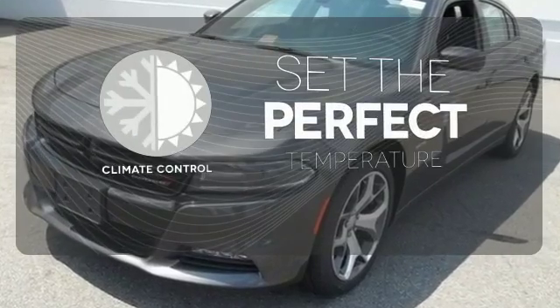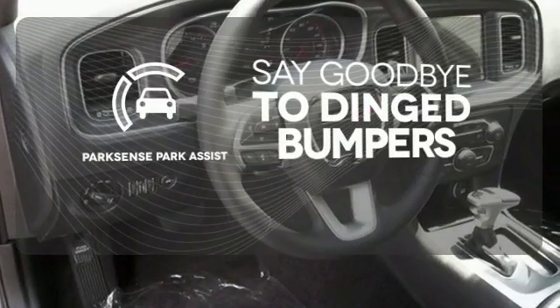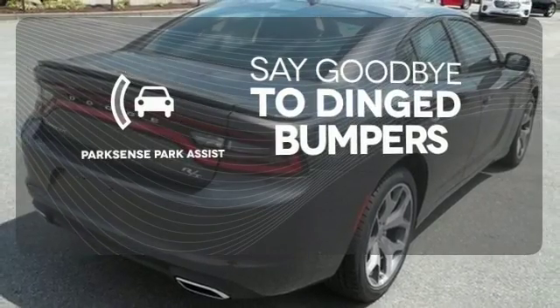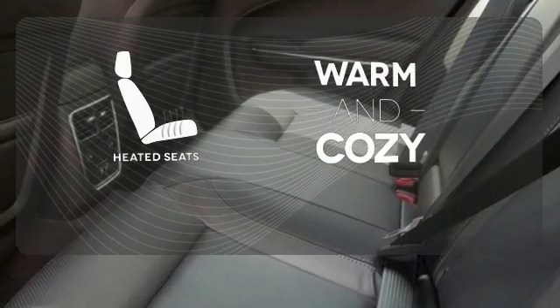The climate control lets you set the temperature exactly where you want it. ParkSense Park Assist helps keep you safe by using ultrasonic proximity detectors to monitor the distance of nearby objects. Wrap yourself in the comfort of heated seats.